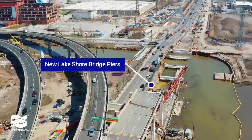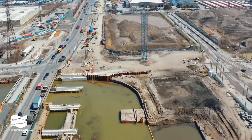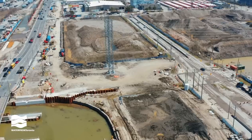We're rebuilding the Lakeshore Bridge to span the wider river. Here you can see the completed substructure of the east abutment and three of the piers for the south side of the bridge.